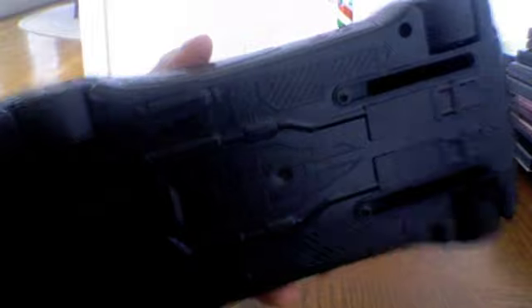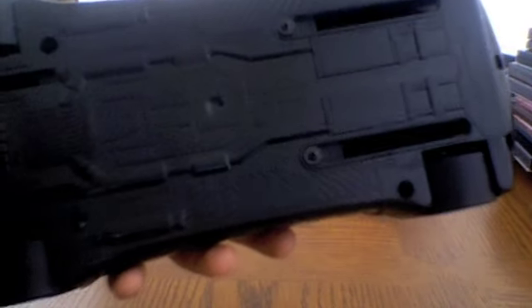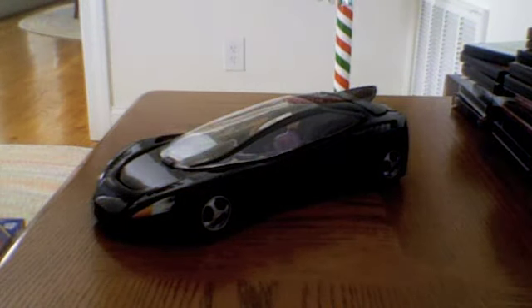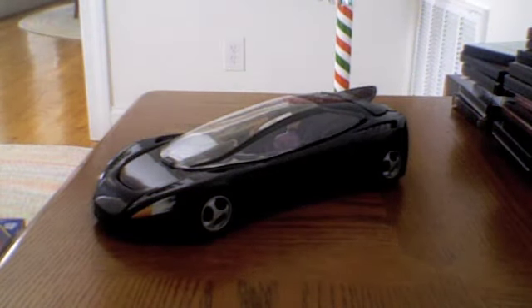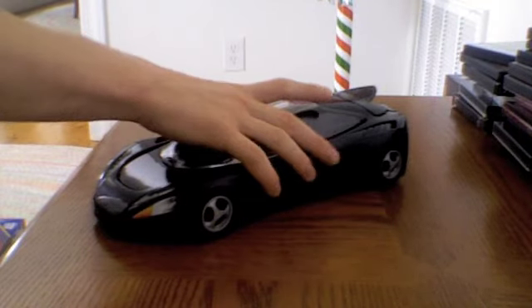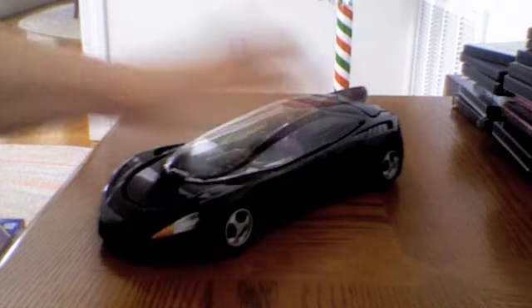But otherwise, here it is — the Custom Coupe. Also very nice underbody of the car, very detailed. So that is the Custom Coupe, and I shall return with another Batman-type review in due time.